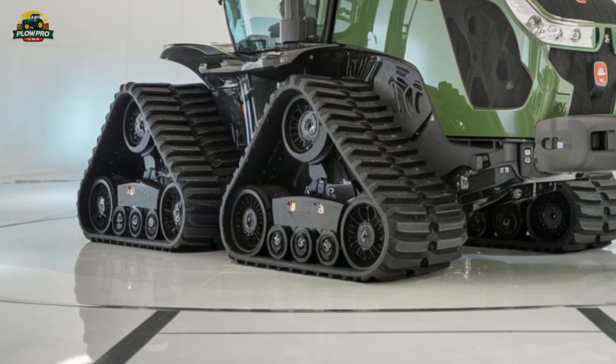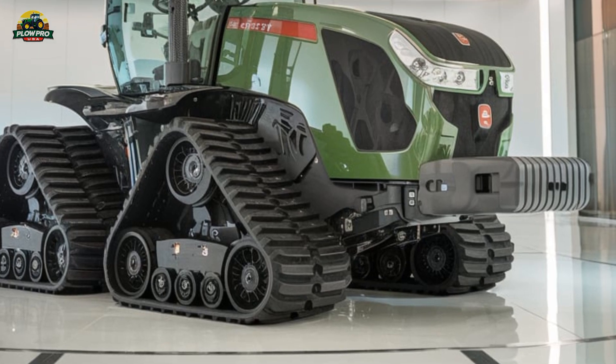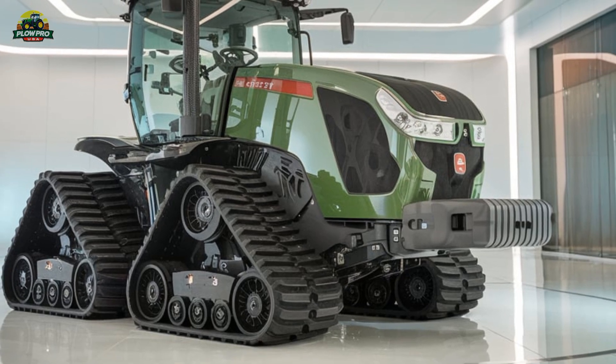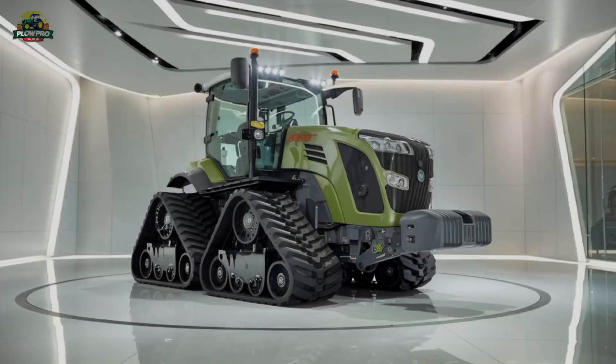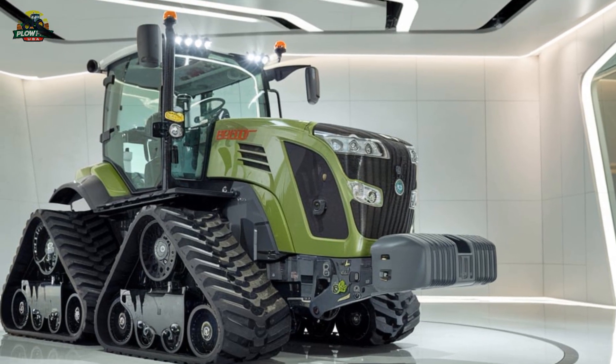The key highlight of this machine is its Vario CVT transmission, a unique feature in the tracked tractor segment. Unlike the competition, which still relies on power shift transmissions, Fendt's continuously variable transmission offers seamless speed control, maximum fuel efficiency, and superior operator comfort.